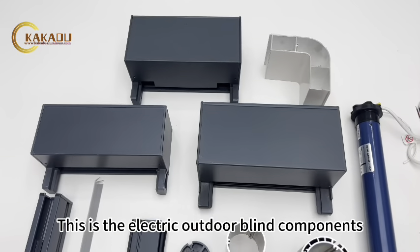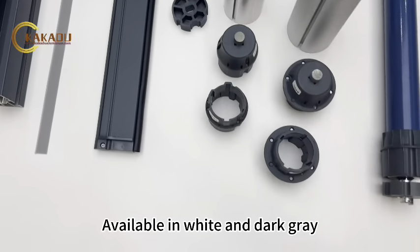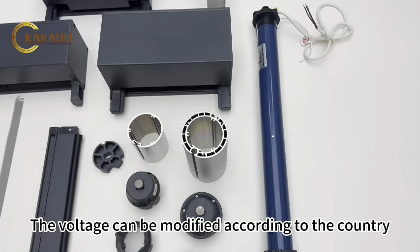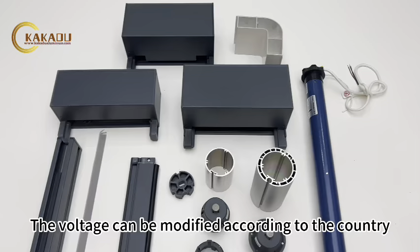These are the electric outdoor blind components, available in white and dark grey. The voltage can be modified according to the country.